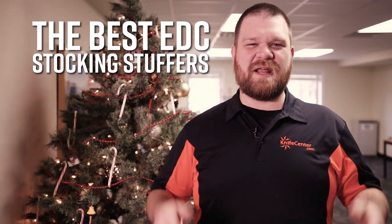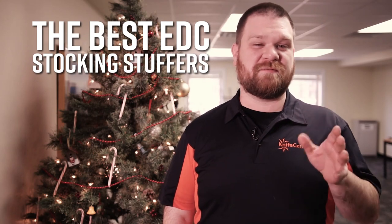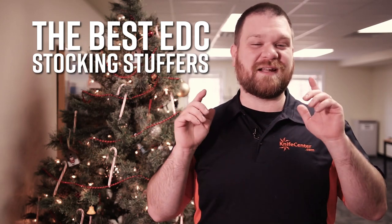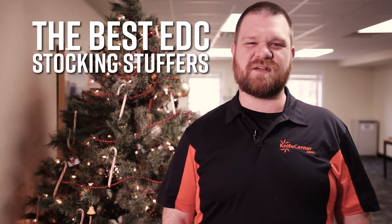Hey everyone, David C. Andersen here coming at you from the KnifeCenter. The holidays are just around the corner and if you're looking for a perfect selection of stocking stuffers, we've got a ton of great stuff for you. I've pulled a few items over from our warehouse, let's take a look at some of the stuff we've got.